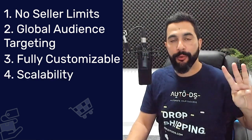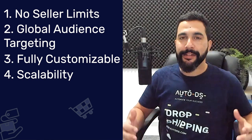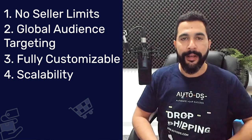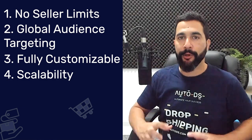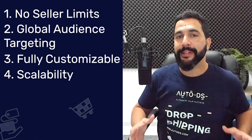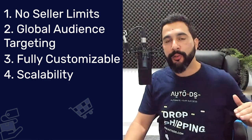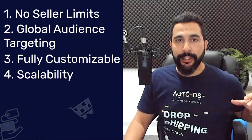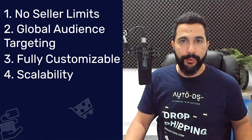On Wix, you'll have your own domain name and full customization options for how your store is going to look. The fourth reason to dropship on Wix is scalability. It's easy to scale, especially once your product research is on point and you're already making sales. Your marketing techniques are on point and nothing is limiting you from scaling your business and multiplying your sales and profits.